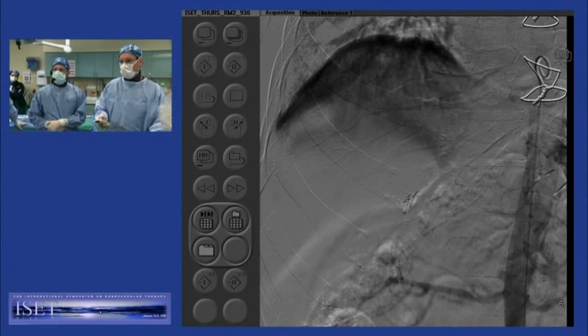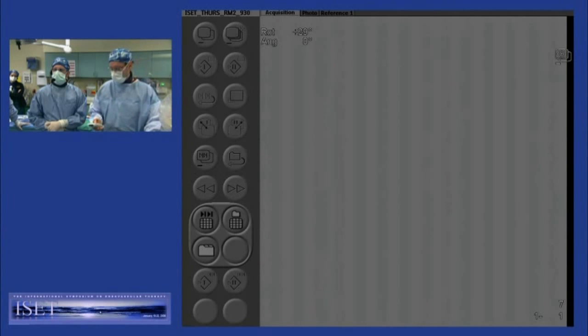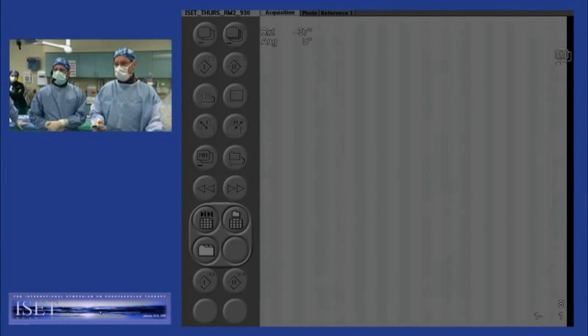And just to prove that we did an aortogram — I won't walk you through that, just in the interest of time — we're just going to walk through some runs here as I was sort of struggling to figure out what to do.